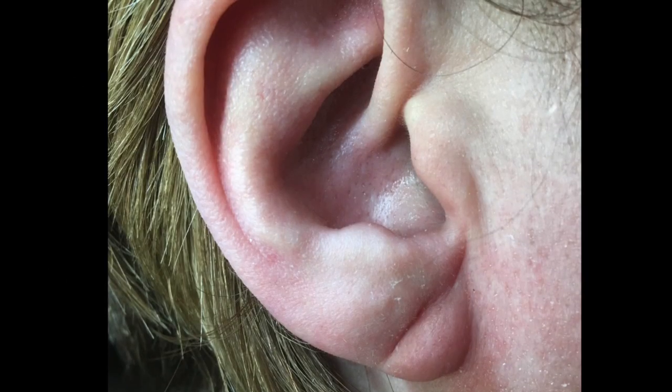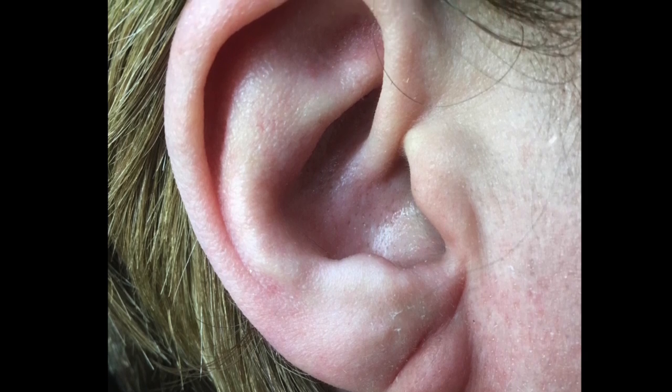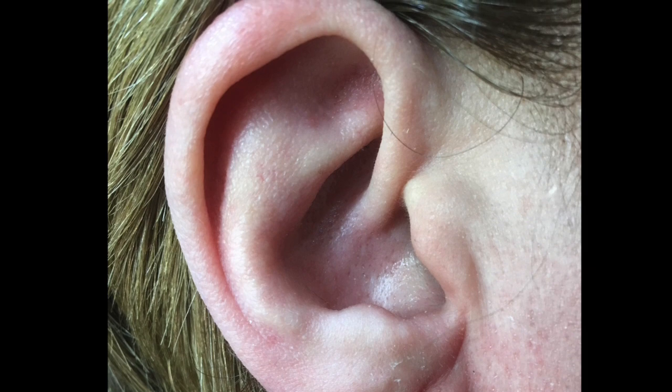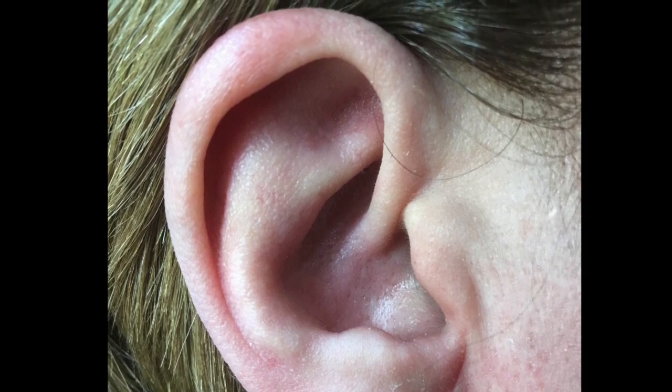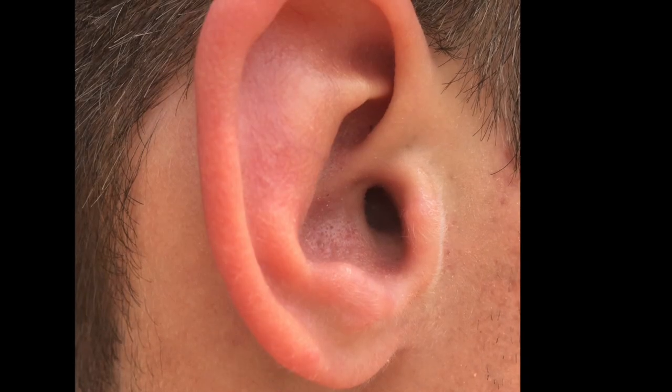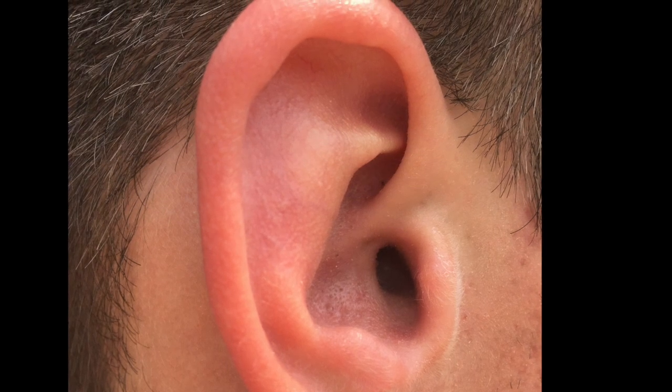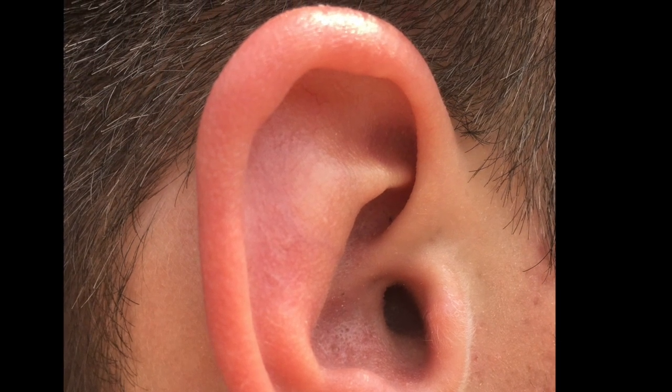I want to show you a picture of my wife's ear also, just because I want to show you my children as well. You can see that my wife does not have Darwin's tubercle on her right ear. Here is my 14-year-old son's ear, and you can see that it appears that he does not have Darwin's tubercle either.